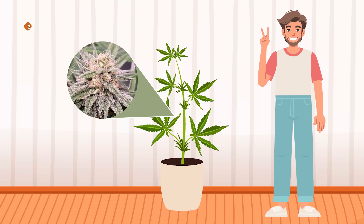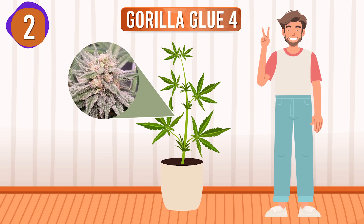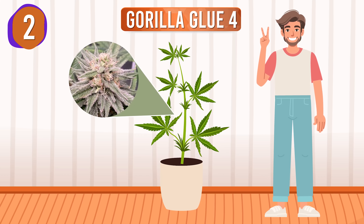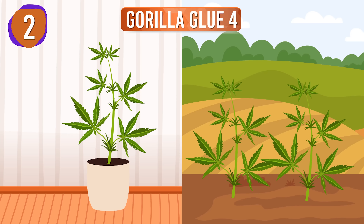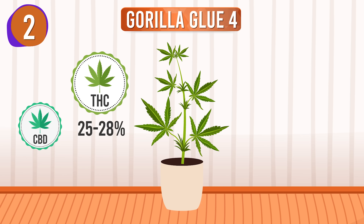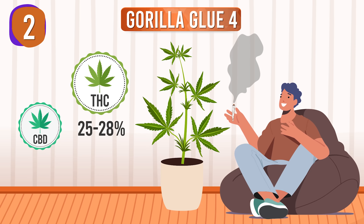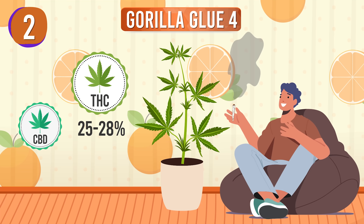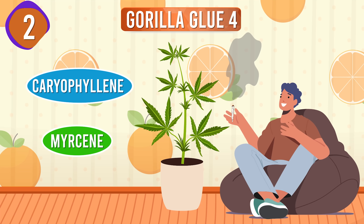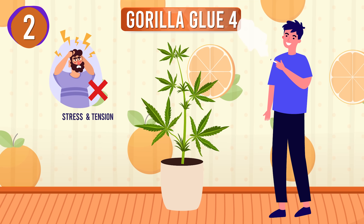Just off the top spot at number 2 is GG4, also known as Gorilla Glue 4. This robust strain is forgiving to grow, handling various conditions well. GG4 does well indoors and outdoors, making it accessible for beginners. With THC levels ranging from 25 to 28% and minimal CBD, it delivers a potent, relaxing high that's deeply calming yet mentally stimulating. The earthy, sour aroma due to Caryophyllene and Myrcene complements its heavy, full-bodied effects. It's perfect for beginners ready to explore a more intense experience that melts away stress and tension.